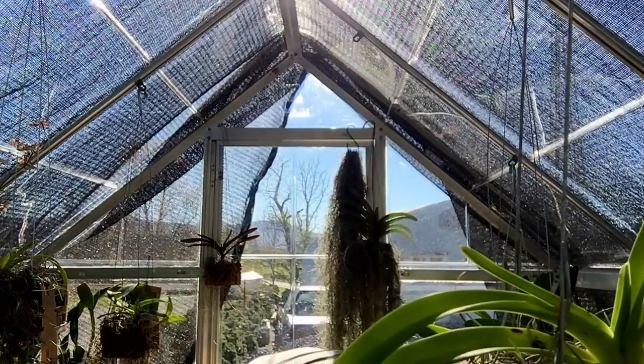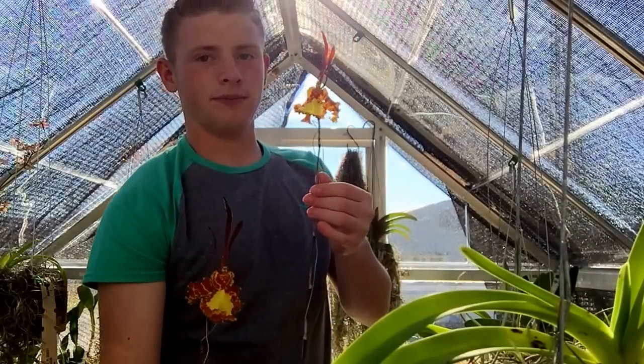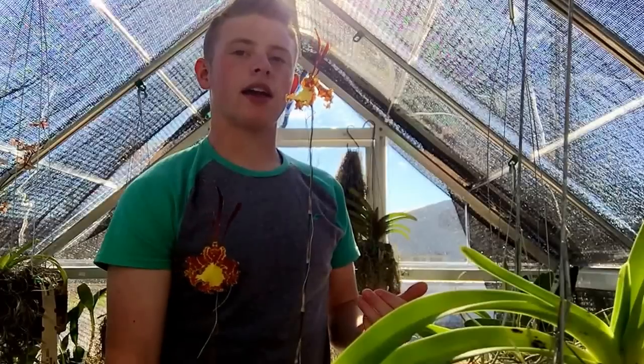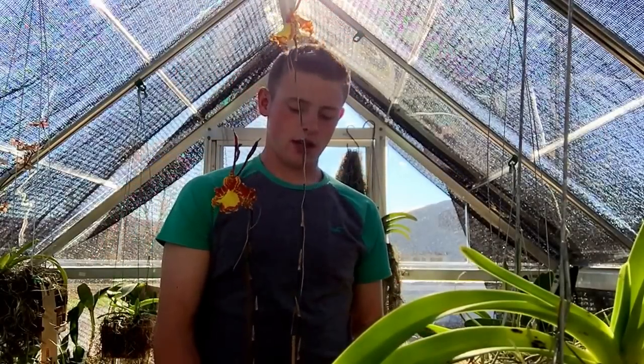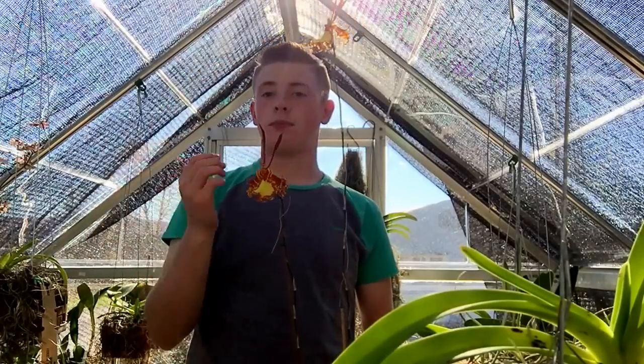The first thing on the list is this beautiful Psychopsis. I brought this to my orchid society. I actually helped judge, but when I had a plant I always step back and let the other judges judge and have no part in it. They didn't even know this was mine, and I ended up getting first place, then best in show, and the People's Choice Award too. I do love this plant — it always has such huge, spectacular blooms.